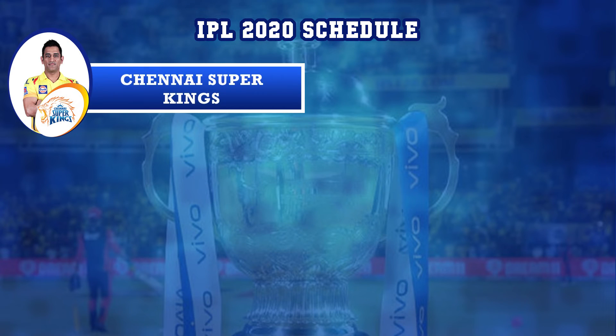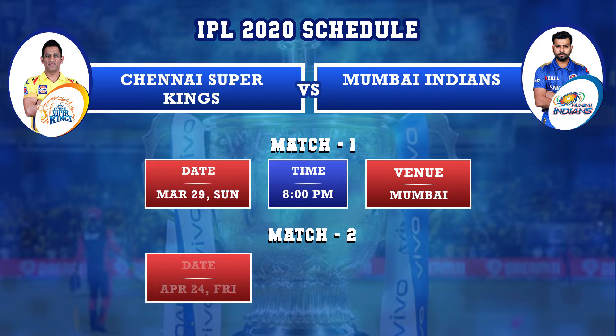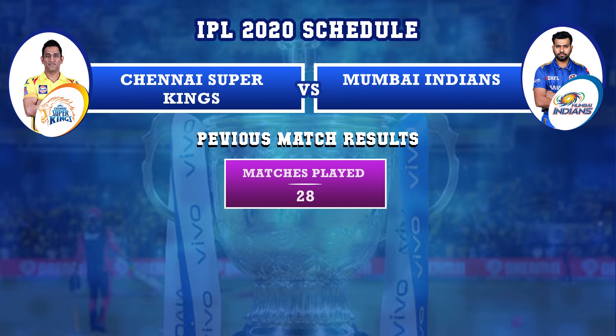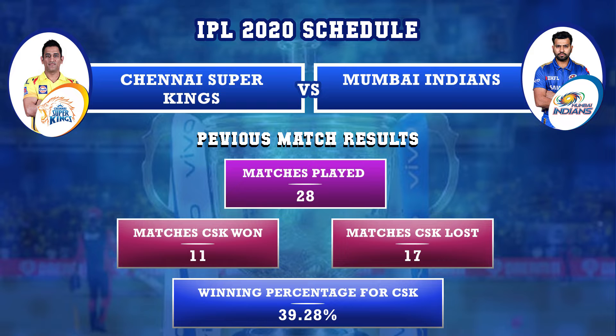Chennai Super Kings versus Mumbai Indians: first match on March 29th, Sunday, in Mumbai, and second match on April 24th, Friday, in Chennai. Previously, Chennai Super Kings and Mumbai Indians played 28 matches — CSK won 11 matches and lost 17. Winning percentage for CSK against MI is 39.28%.